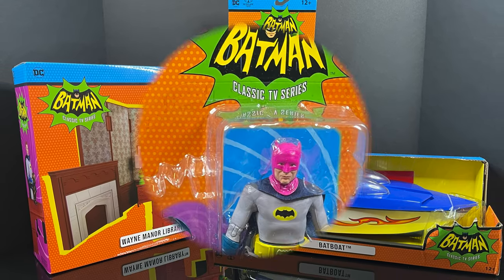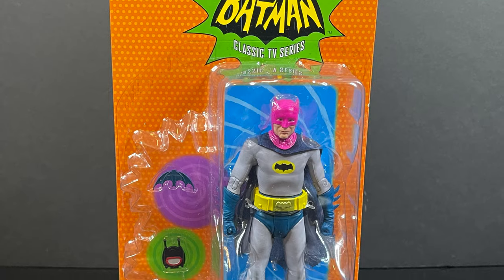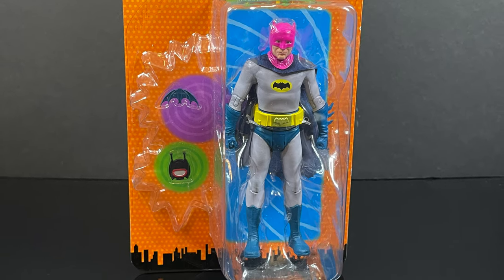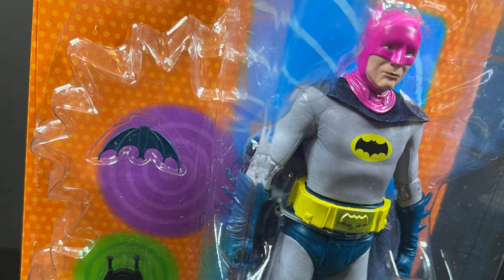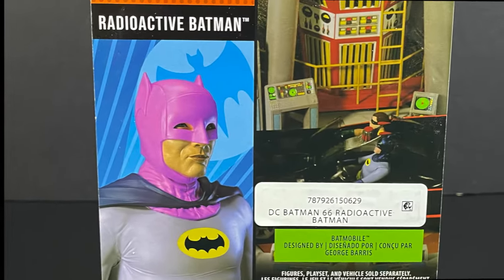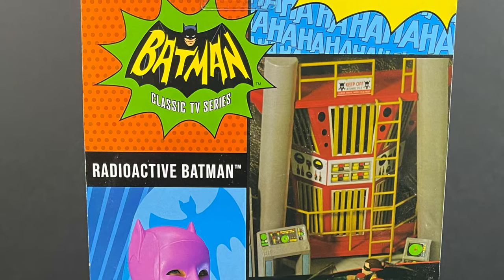First and foremost being the Radioactive Cowl Batman. This is one of those where it's just a very simple repaint, however it's really the accessories that make this figure. On the backside you get to see a few photos of how he kind of stacks up with the Batcave.